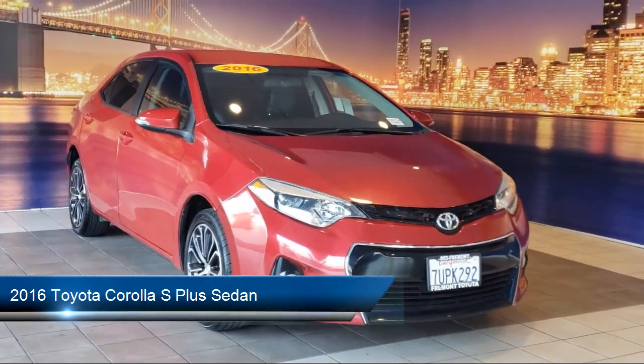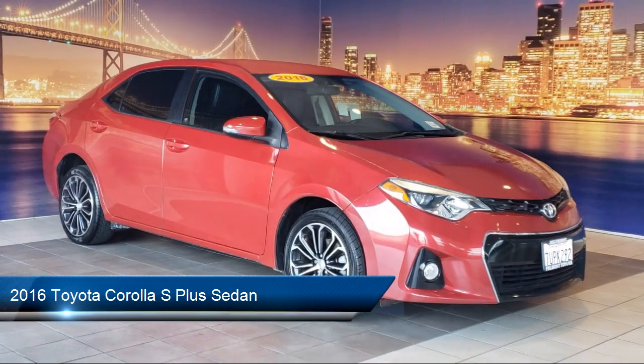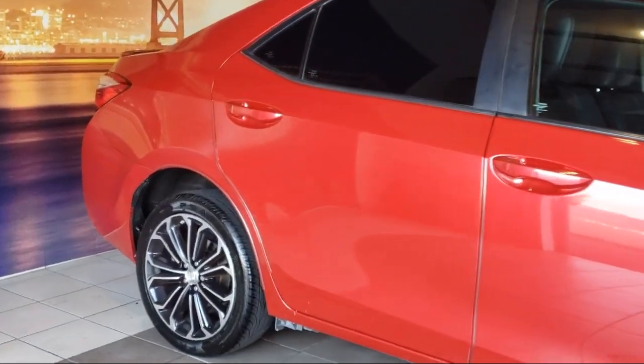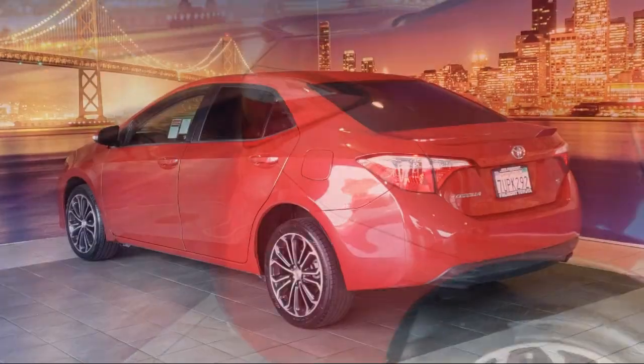This vehicle comes equipped with a rear view camera, dual front side impact airbags, outside temperature display, keyless entry, leather steering wheel with auto tilt away, split fold down rear seat, speed sensing steering, and air conditioning.